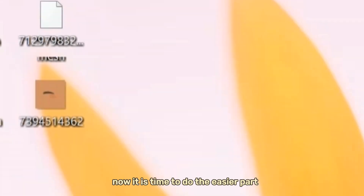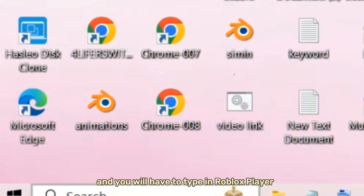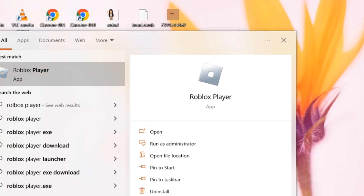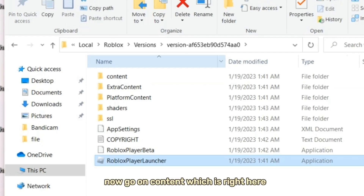Now it's time to do the easier part. Go to the search bar and type in Roblox Player. Once you've searched Roblox Player, right-click on it and click Open File Location. Go ahead and do that once again. Now go to Content, which is right here.